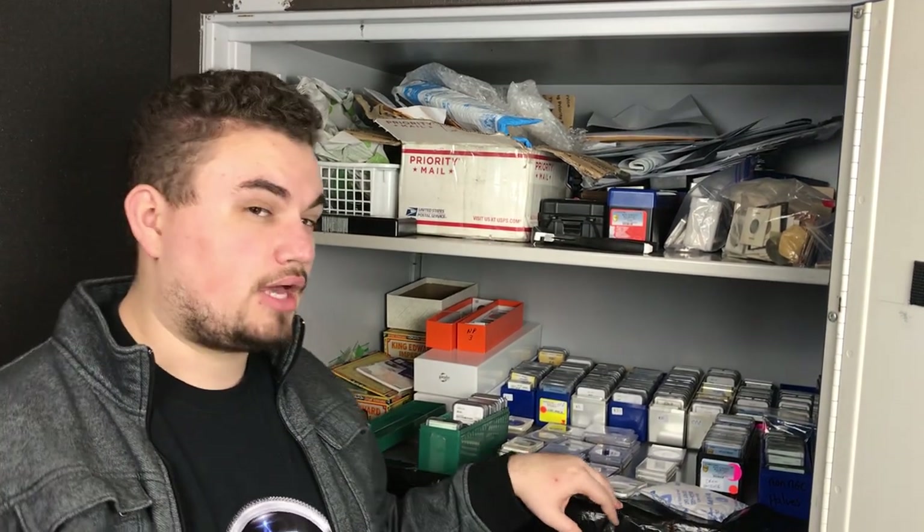Hey guys, this is Drew with Acushia Collectibles. Welcome back to a brand new video. In this video, we're going to be showing you guys our 4,000 pound, $3,000 coin safe. So stay tuned and enjoy the video.